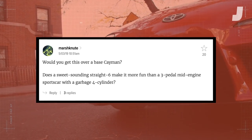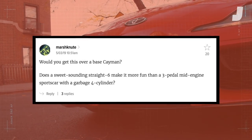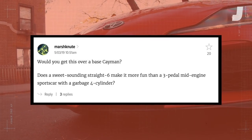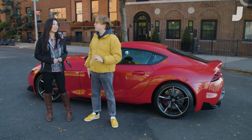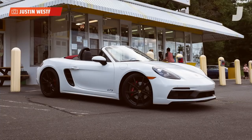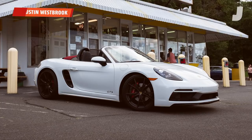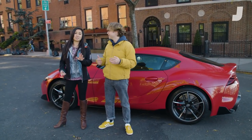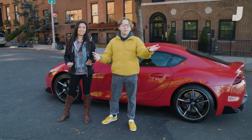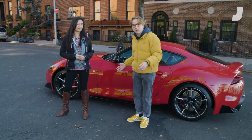Our next question comes from Marsh Newt, who asks: would you get this over a base Cayman? That's the Porsche Cayman, for those who don't know. Does a sweet-sounding straight-six make it more fun than a three-pedal mid-engine sports car with a garbage four-cylinder? We take some offense to 'garbage four-cylinder' — it's a really nice engine, especially in GTS trim, which is the only trim we've each driven. Anyway, now we have to hear what this inline six-cylinder in the Toyota Supra sounds like.